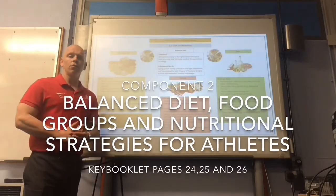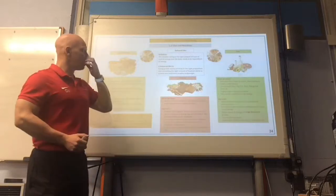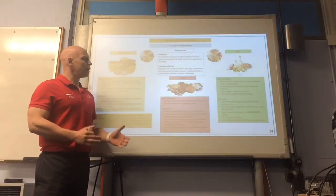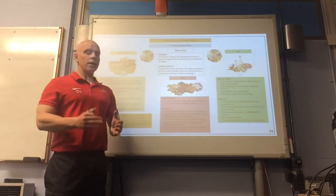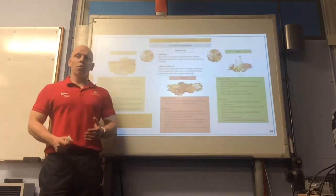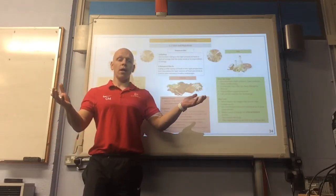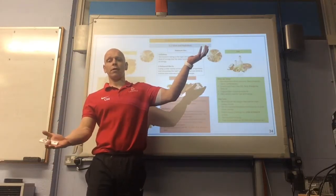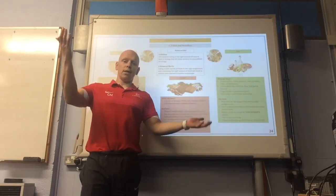Another topic that we look at is diet and nutrition. A balanced diet — what is it? The definition is: this involves taking in the right amount of food or level of energy that the body needs in its expenditure of energy. What you're putting in needs to match the work that you're putting out. If you're putting too much in and not doing enough exercise, it's imbalanced. If you're not putting enough in but doing loads of exercise, it's imbalanced.